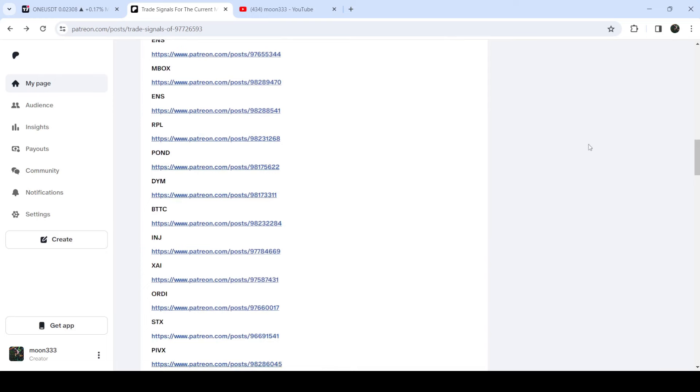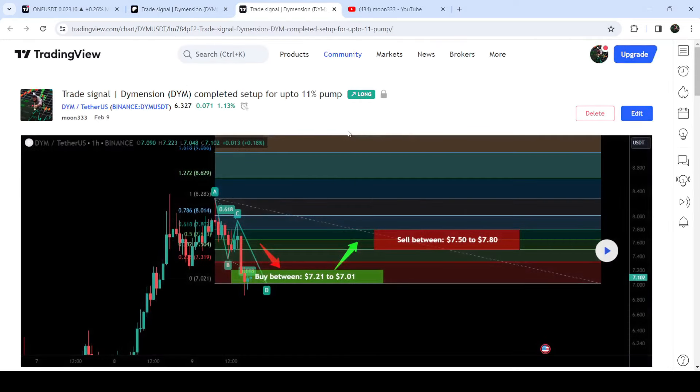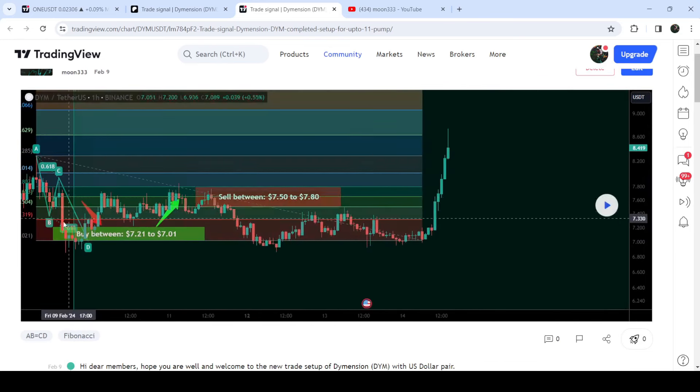And if you would like to check or verify any trading signal, like the trade setup for EYM, you just need to click on the link for the trade setup and it will take you to the TradingView chart. On this chart, you can see when I shared the signal — in this case I shared the signal on 9th of February 2024. You can also see the complete trade setup, like the buying range, the sell targets, and the stop loss. In order to see how the price line moved after sharing this signal, you need to click this play button like I'm going to do here, and it will show you how the price line moved up from the buying zone and rallied to the sell targets.